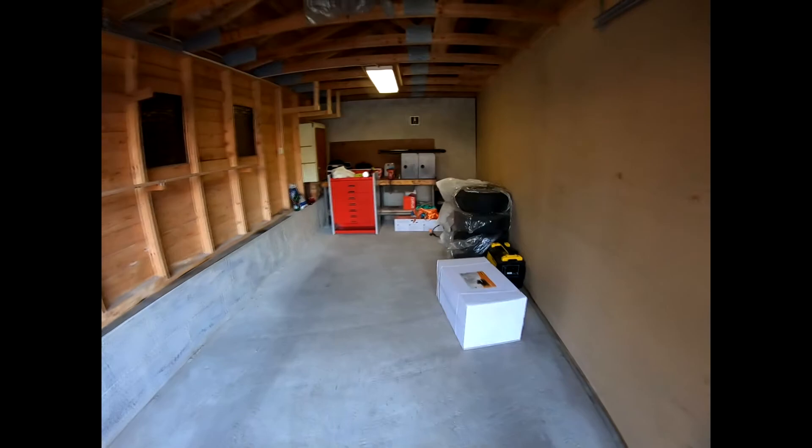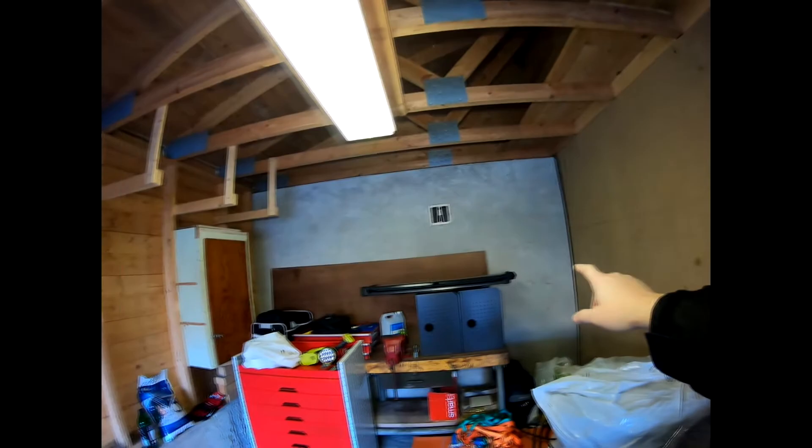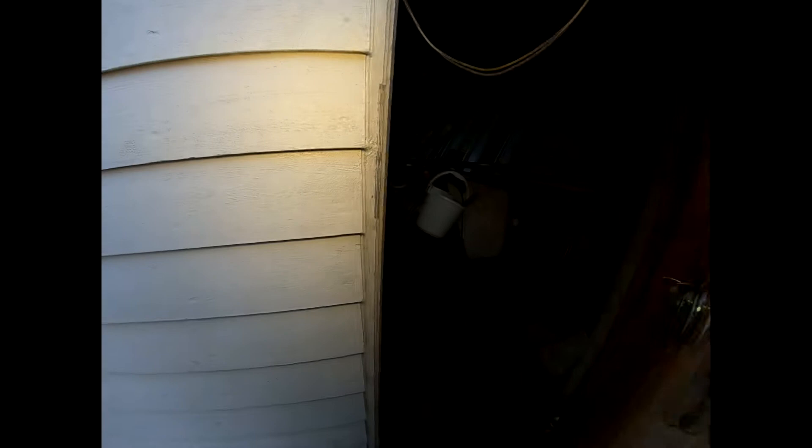I'm going to insulate the roof and that wall back there. I will have to make a hole in that wall and make a door. Let's check out the other side. Don't worry about the mess, this will be cleared up soon. Here you can see the background where the doors come.